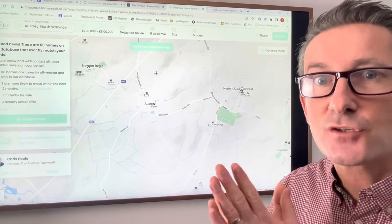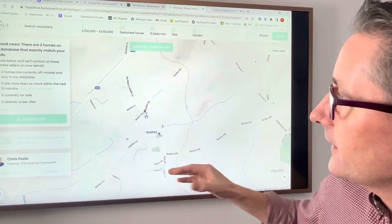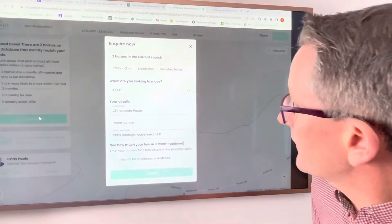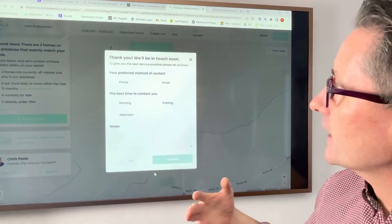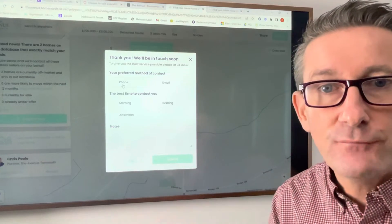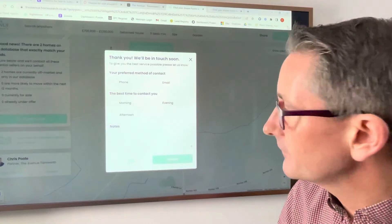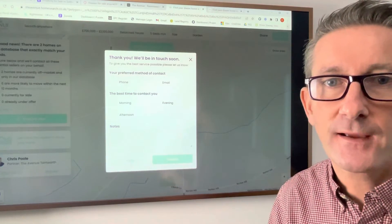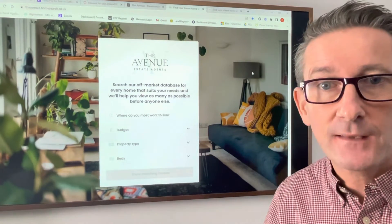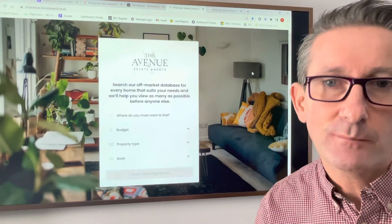It is an absolutely superb tool and this is for you to use, or I can help you to use it. It will give you access to all the properties that are out there. If you'd like to have a chat in more detail, put your details in — your phone number, etc. — and I'll give you a call and come round for a chat. We can talk about the areas you might like to move to. It's a really exciting development. I'll put it on Facebook and on our own website for you to use. Have a play with it, give me a call, let me know what you think. My name is Chris from the Avenue Estate Agents. I hope you've enjoyed my video today. Bye-bye.